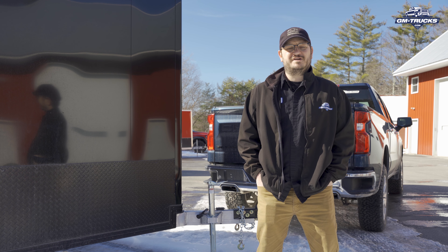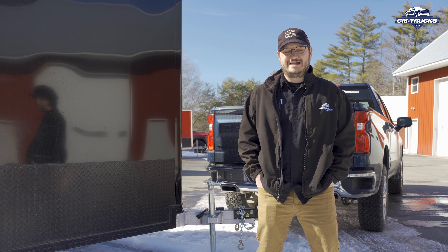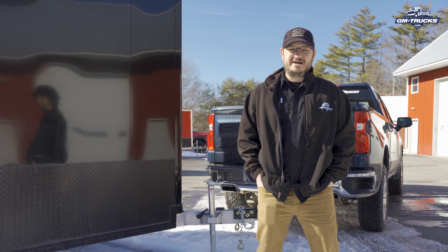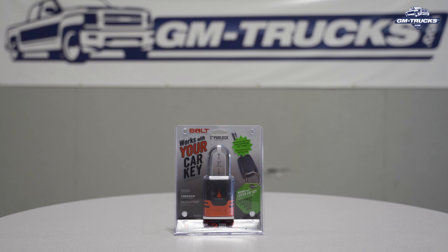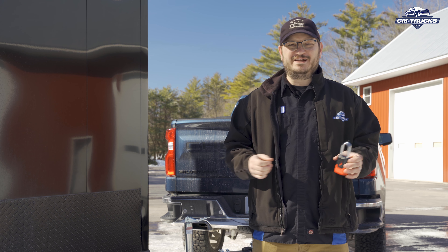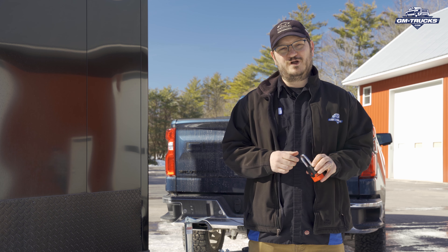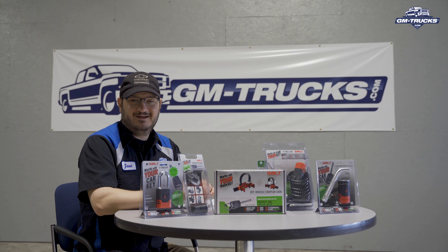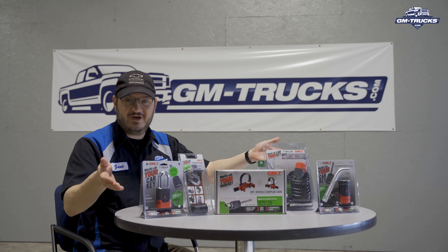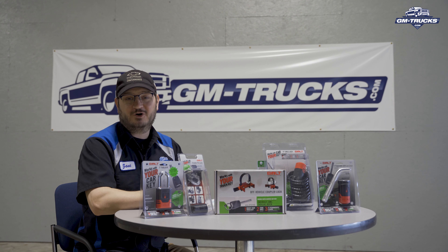So we quickly realized that we needed to invest in some sort of security for our truck and our trailer. But with over seven locations that need to be locked up, the idea of heading down to a hardware store and grabbing a fistful of locks and now having a key ring full of keys just kind of seemed like a hassle. And then we remembered a company that we had met at SEMA just a few short years ago that offers custom keyed weatherproof locks for exactly this situation. So I gave them a call, and they sent us all this.